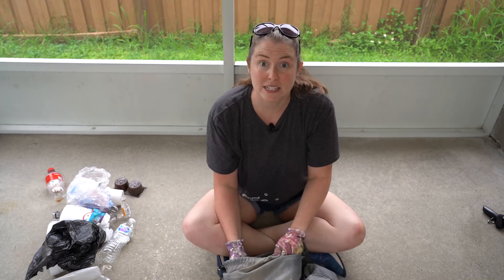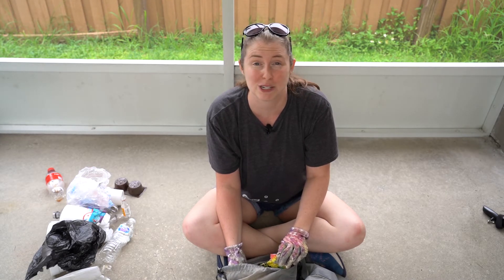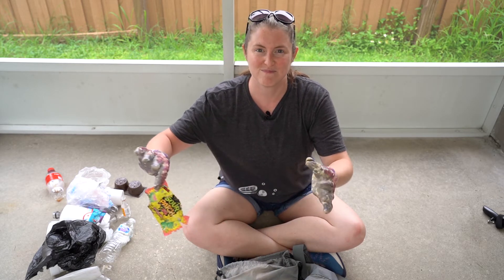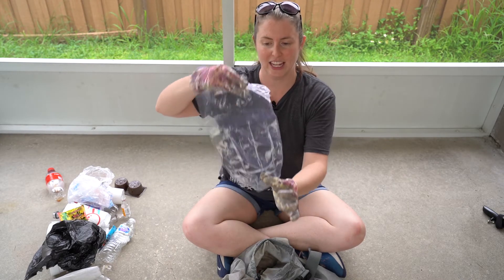Granola bar wrapper. Oh man, this was plastered to the road and I know everything I touch is now going to be super sticky from touching it again. But a Sour Patch Kids wrapper — yep, still sticky. This giant piece of plastic, no idea what it's for, but it's kind of in the shape of an alligator.